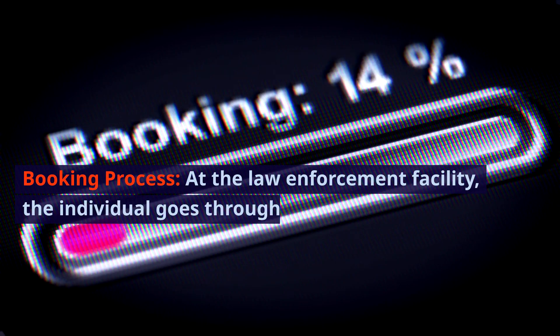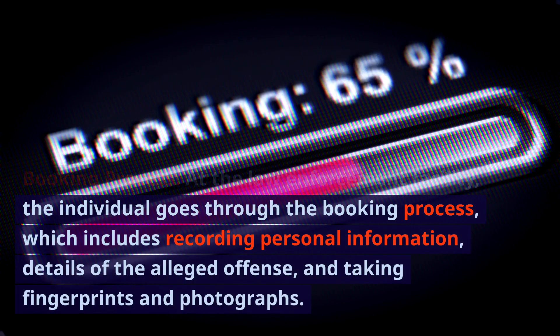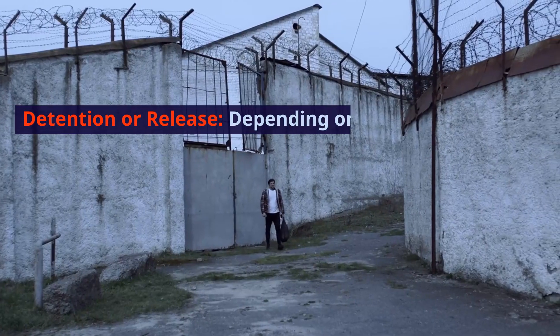Booking process. At the law enforcement facility, the individual goes through the booking process, which includes recording personal information, details of the alleged offense, and taking fingerprints and photographs. The booking process creates an official record of the arrest.